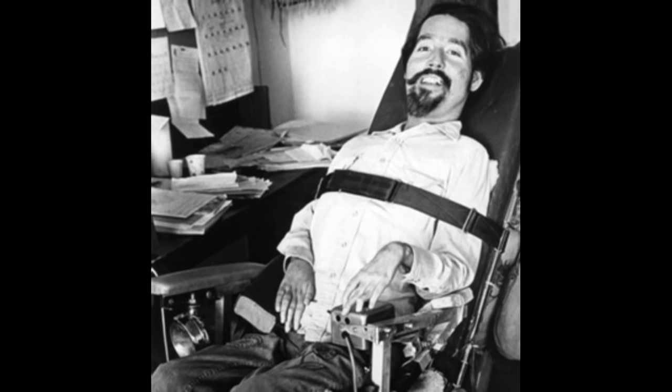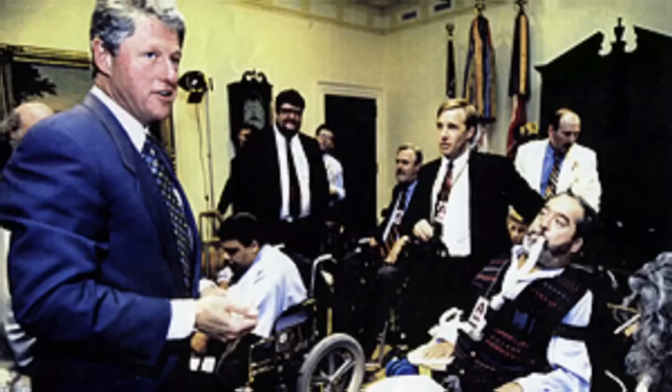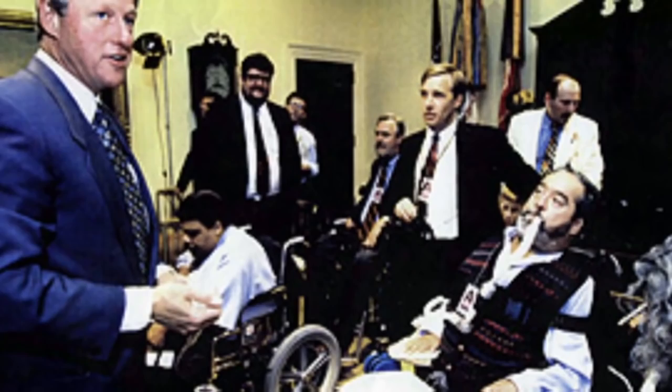Ed Roberts was an activist for disabled people. He had contracted polio as a child and lived the rest of his life in a wheelchair. He was the first severely disabled student at UC Berkeley, and went on to lead organizations such as the Center for Independent Living, the World Institute on Disability, and the State Department of Rehabilitation. Symbolically, Ed's wheelchair is now displayed in the Smithsonian Institution.